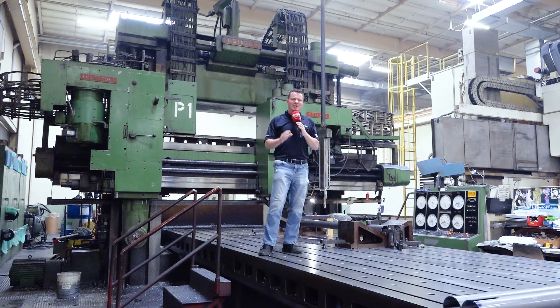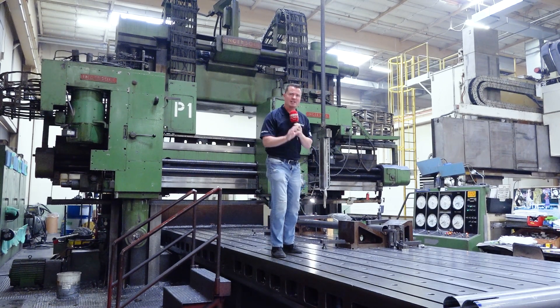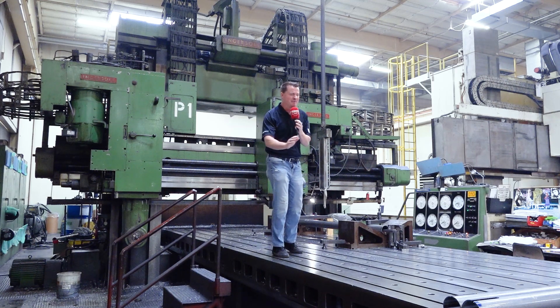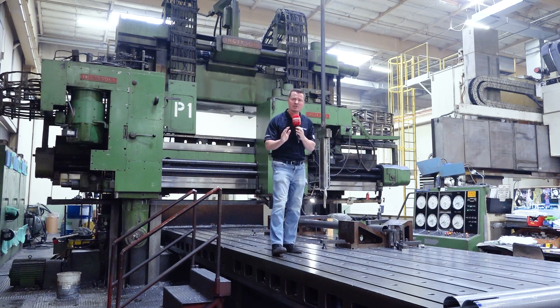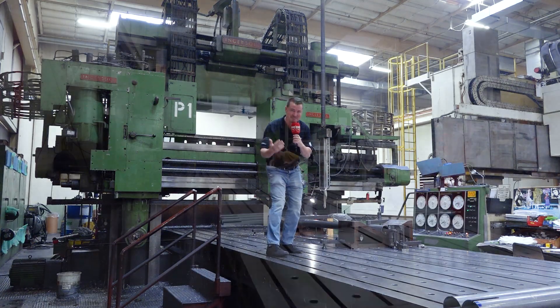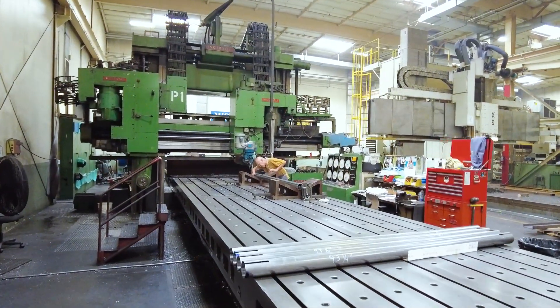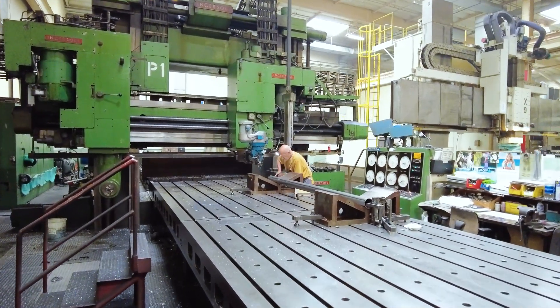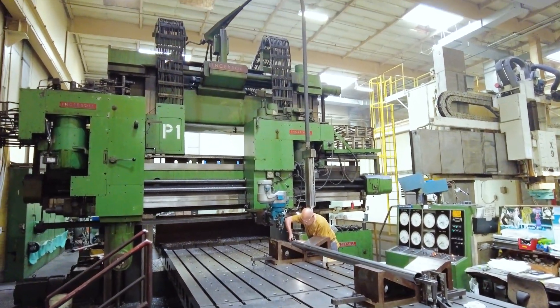Not too long ago I spent time at the American Precision Museum — yes, the original Silicon Valley — and I learned there that precision has been happening for hundreds of years. Today I'm at Votol and we were just talking about the evolution and adaptation of technology. The machine I'm standing on is obviously massive. They've even frankensteined the spindle a little bit to give it more torque and rigidity to make sure they can get through the parts quicker.